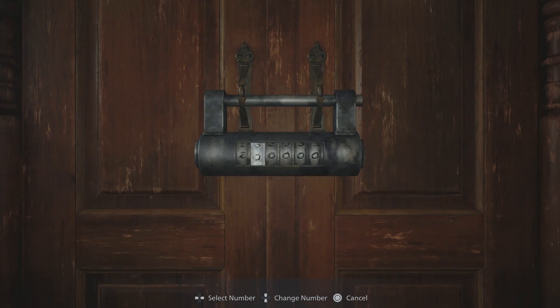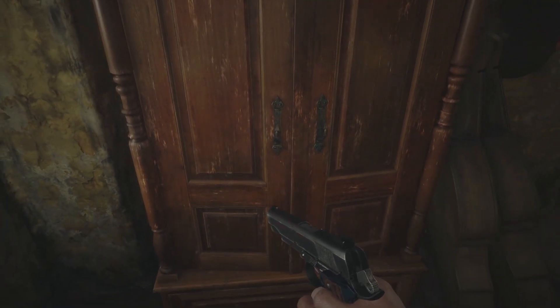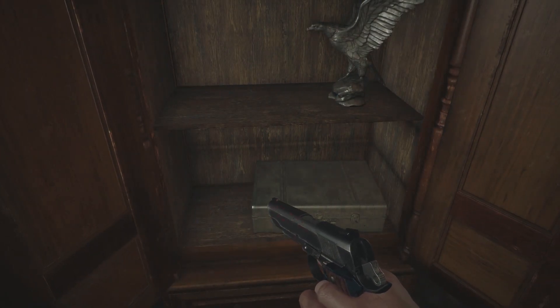Head back and enter 270917. This will open up the cabinet.